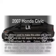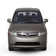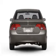Presenting the 2007 Honda Civic — everything you need under one roof with this great vehicle. With an efficient 4-cylinder engine that responds smoothly to its 5-speed automatic transmission.